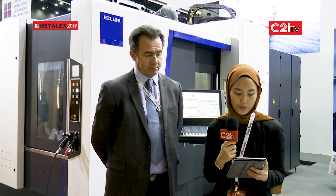C21 TV is currently at Metalex 2019 in Bytec, Thailand and my guest for today is Mr. Phil Mitchell, the senior business manager of Heller Machinery Tools Asia. Heller is synonymous with state-of-the-art CNC machine tools and manufacturing systems for metal cutting machining. Can you please elaborate more on the background of your company and what you do?